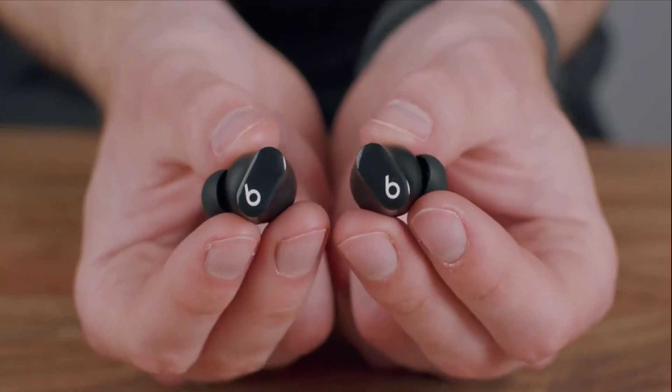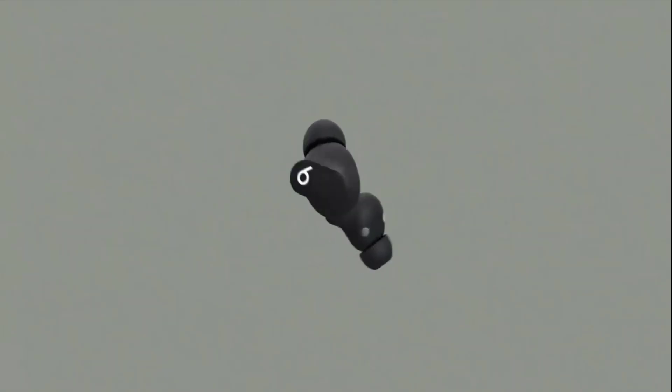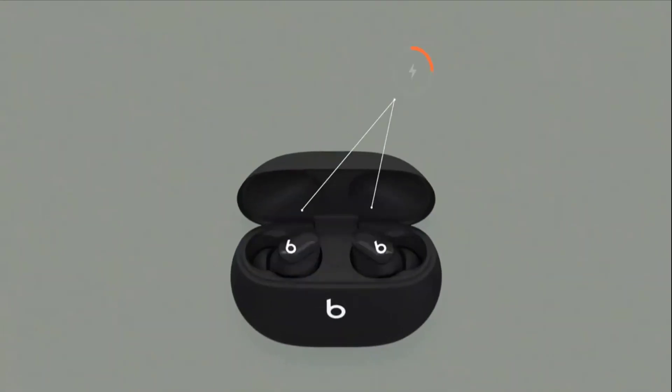The earbuds have up to 8 hours of listening time, with two additional charges provided by the pocket-sized charging case, giving you up to 24 hours of combined playback.